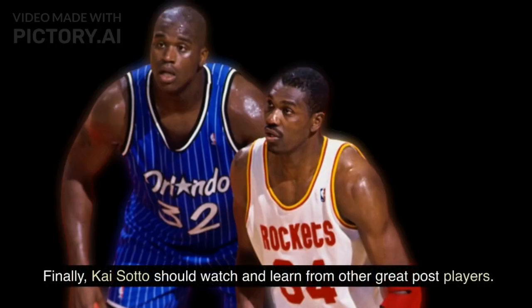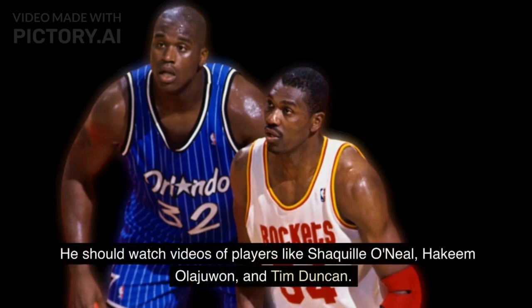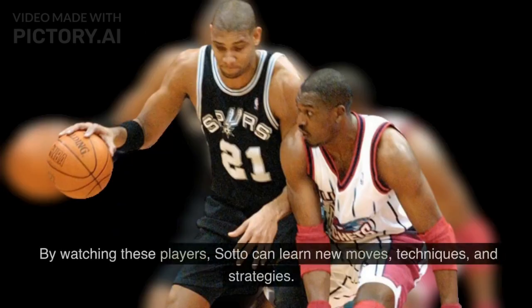Finally, Kai Sato should watch and learn from other great post players. He should watch videos of players like Shaquille O'Neal, Hakeem Olajuwon, and Tim Duncan. By watching these players, Sato can learn new moves, techniques, and strategies.